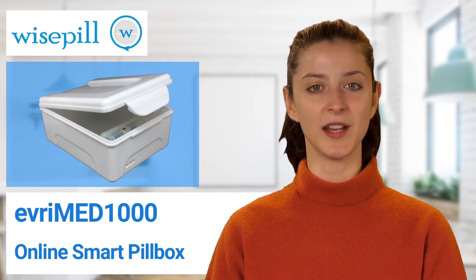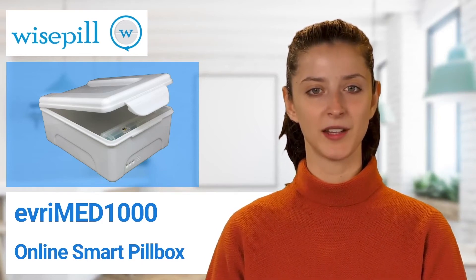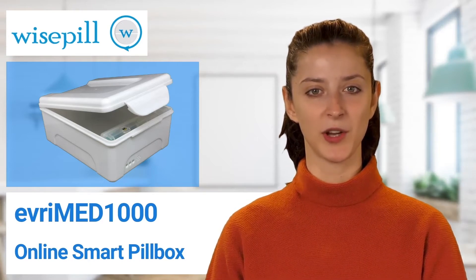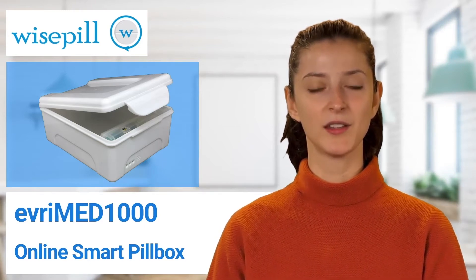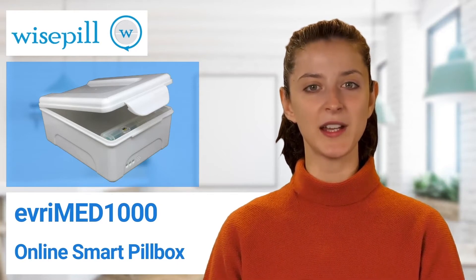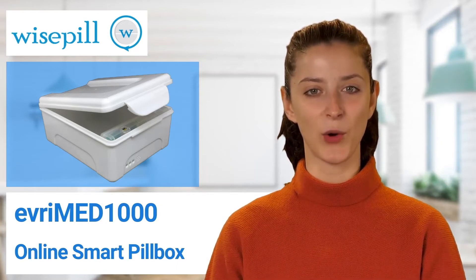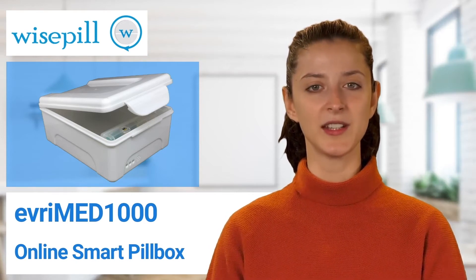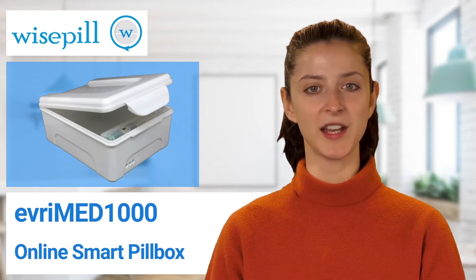Today I'm going to give you an introduction to the EveryMed 1000 Smart Pill Box. WisePill Technologies is an electronic manufacturer and software company, founded in 2008 to address the serious problem of non-adherence to medication. WisePill provides tools and solutions for clinical trials, medical research, disease management, and everyday medication management.